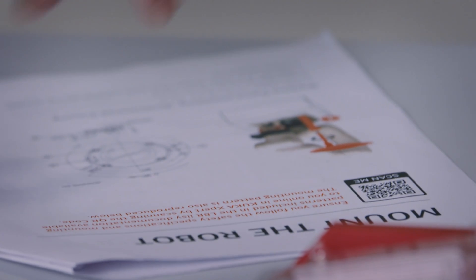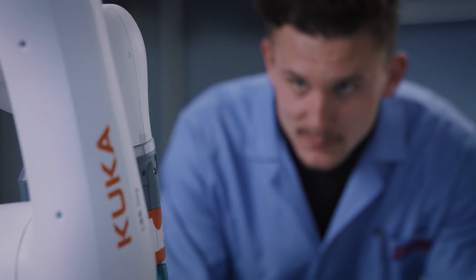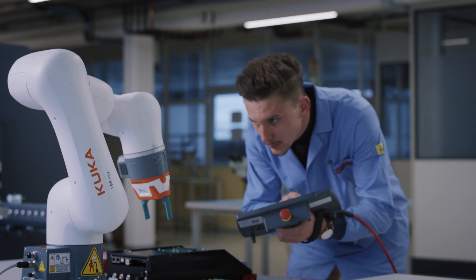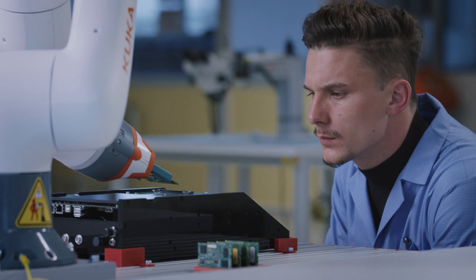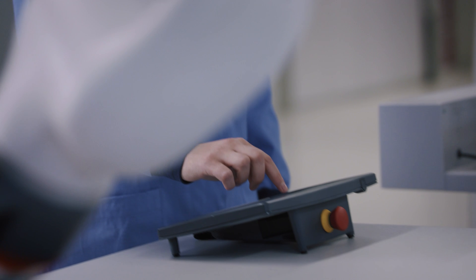The unboxing was easy thanks to the quick setup guide. All components and installation steps were clearly labeled. The robot's lightweight made the assembly easy and it could be done by a single person. The simple menu structure enabled us to implement the first pick-and-place task within only 20 minutes.